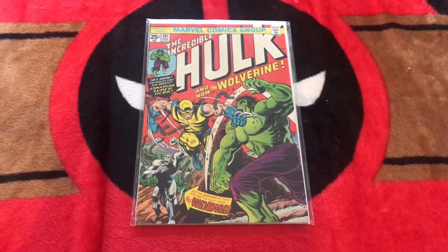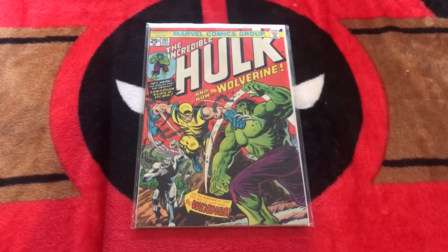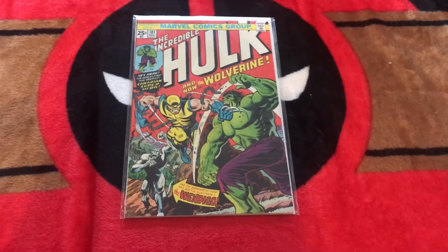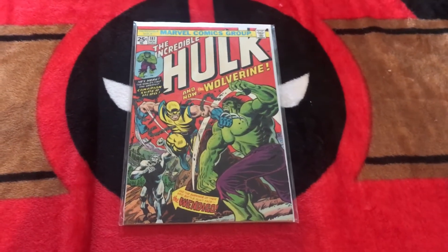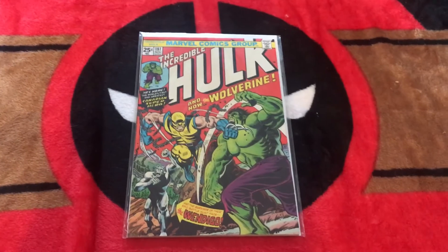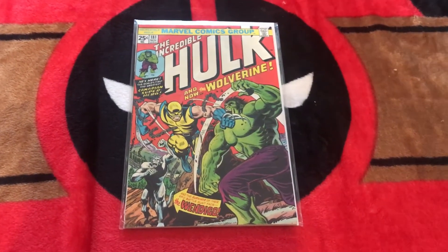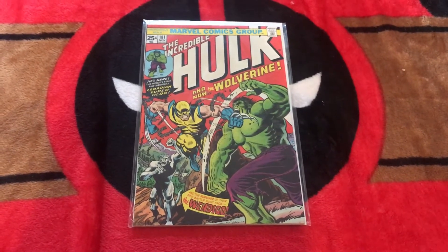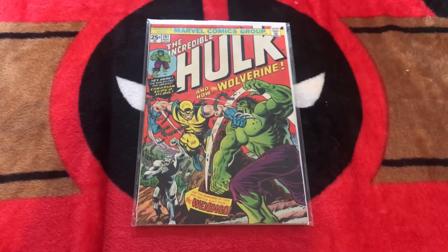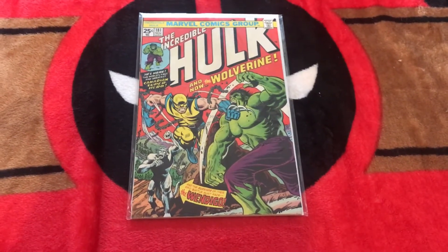Turns out a guy I graduated high school with bought it. I said to him one day: I know you just got it, I know you're a big Wolverine fan and Hulk fan. I don't want to pressure you, but if you ever want to sell it, please consider me first. He said he didn't think he'd ever sell it, but he'd keep it in mind. About six months later I get a message saying he's ready to sell the Hulk 181 — it was something he thought he really wanted, but there's something he wants more, and it's just sitting around as a display piece. I asked what he'd like for it, he said $350, and I said done.